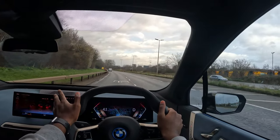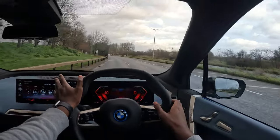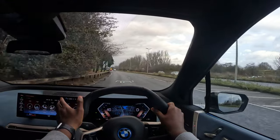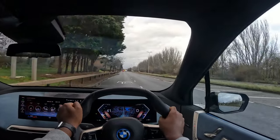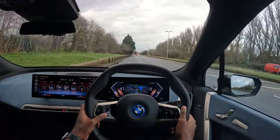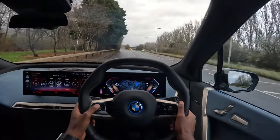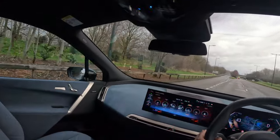It's instantly throwing my head back to the headrest just with this slight touch of the accelerator. The throttle response is incredible to say the least. I am on comfort mode — let me come off that.